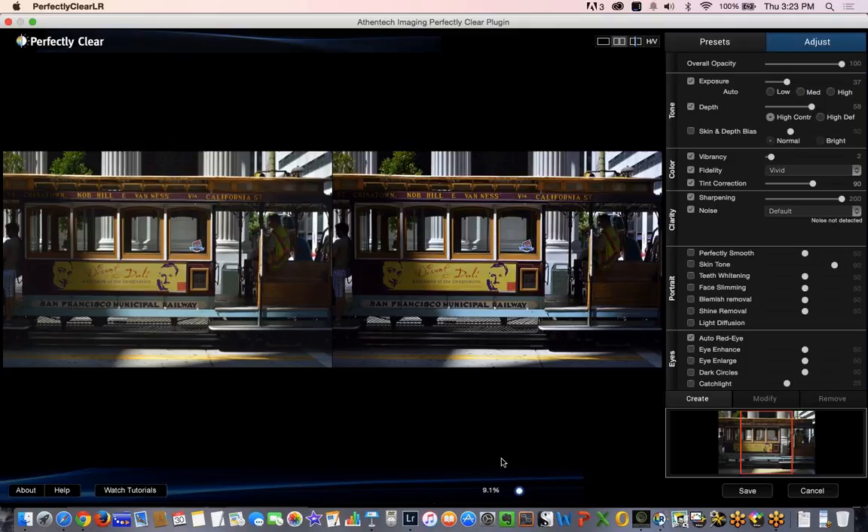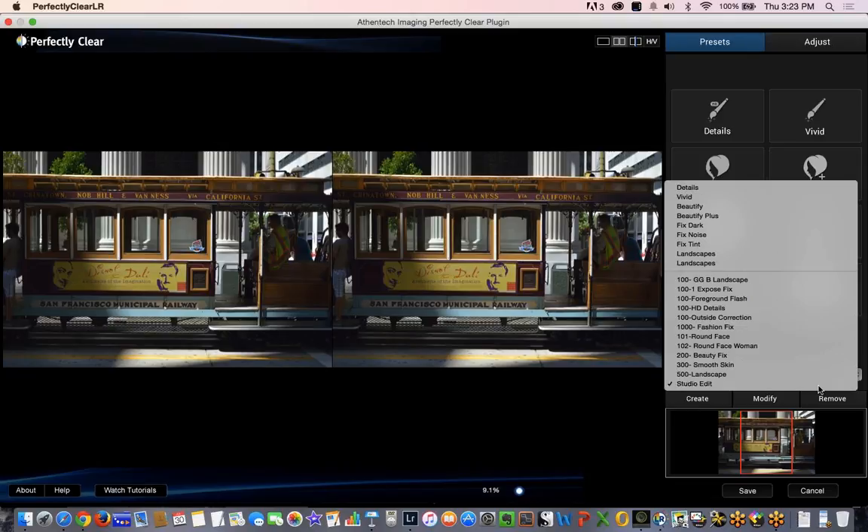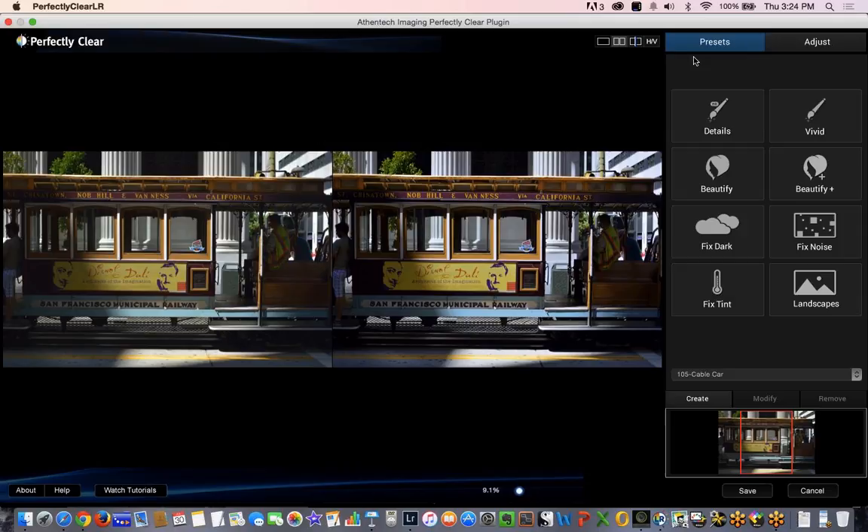Let's pull it side by side so we can see the change. This is the original capture, and that's where we went with it in Perfectly Clear just by making adjustments. Let's say I really like this setting and want to stay consistent — I can actually go in here and create a preset for it. We'll call this '105 dash cable car — deep shadows.' I shoot cable cars and transportation a lot. There's our preset that we've created — click Save, and it's going to overwrite the one I had.